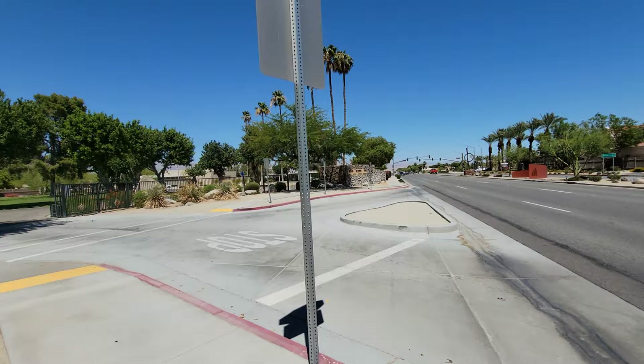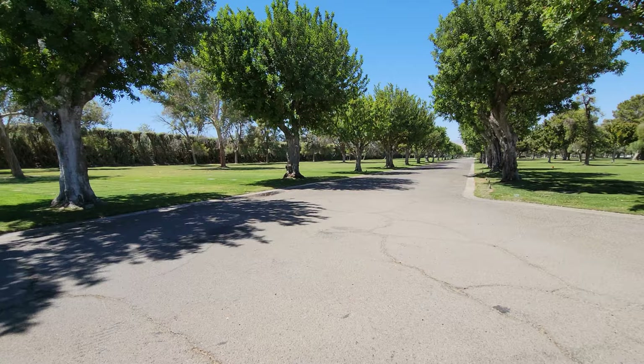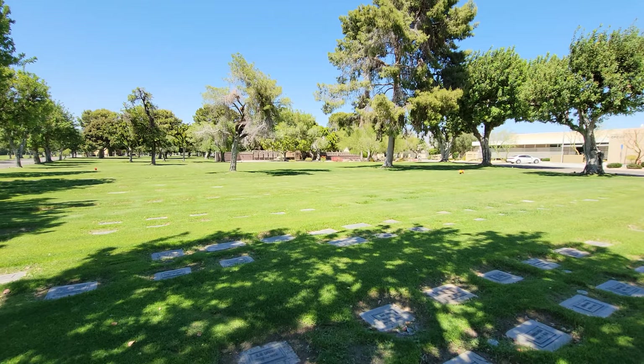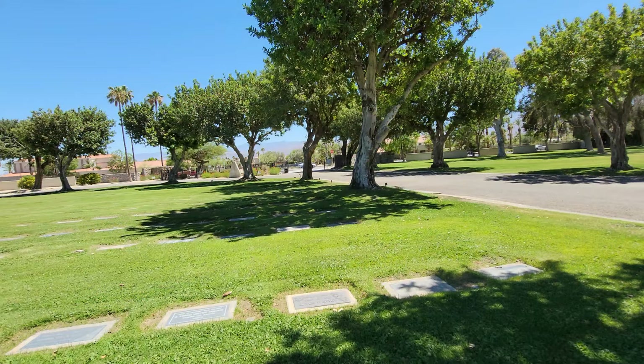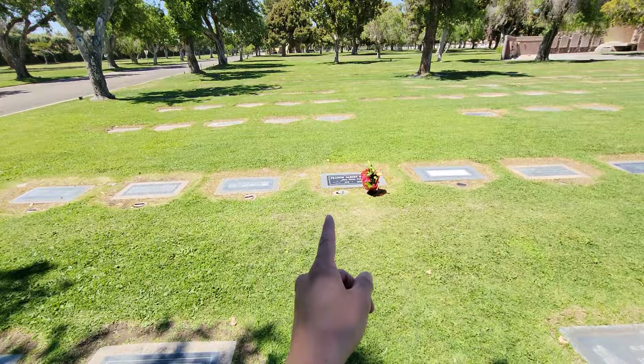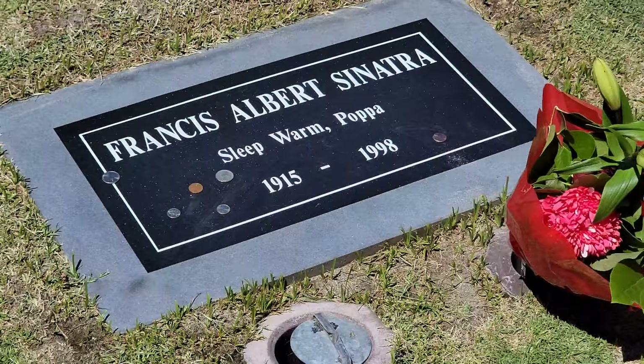A few miles away from Frank Sinatra's estate is Desert Memorial Park, and this is the cemetery where Frank Sinatra is laid to rest. It's a really nice, small, and quiet cemetery — pretty peaceful here. By the way, it's pretty hot out; I did not dress for the occasion. I'm wearing jeans and it was like 110 degrees. Frank Sinatra's grave is pretty easy to find — there's the entrance right there and he's laid to rest right here.